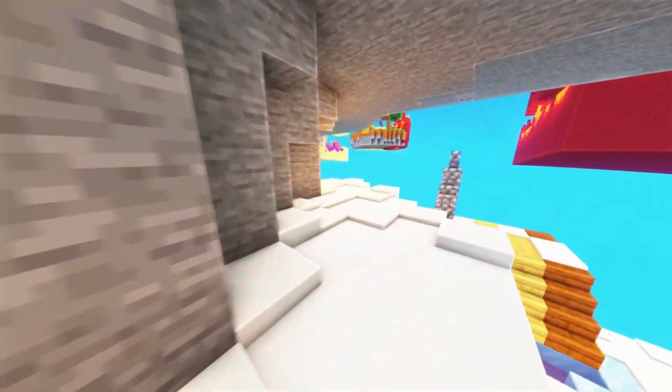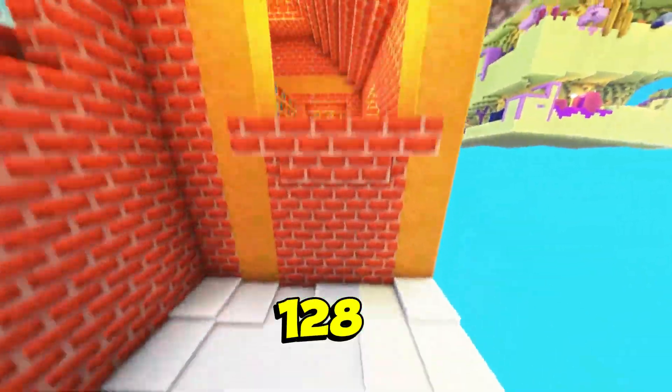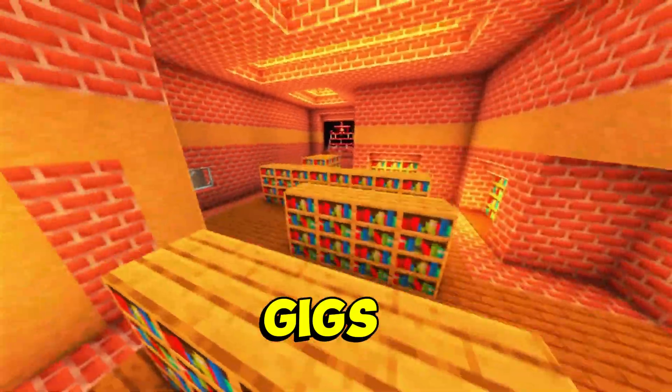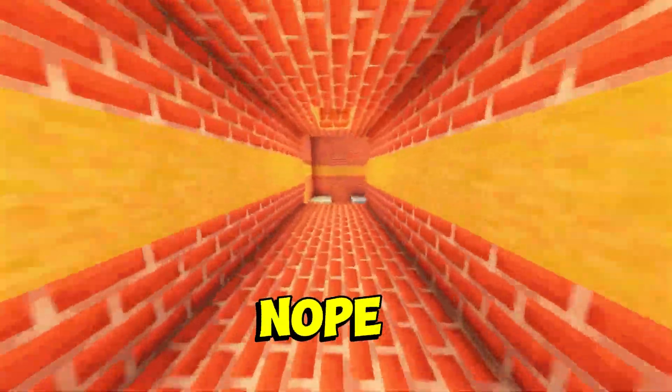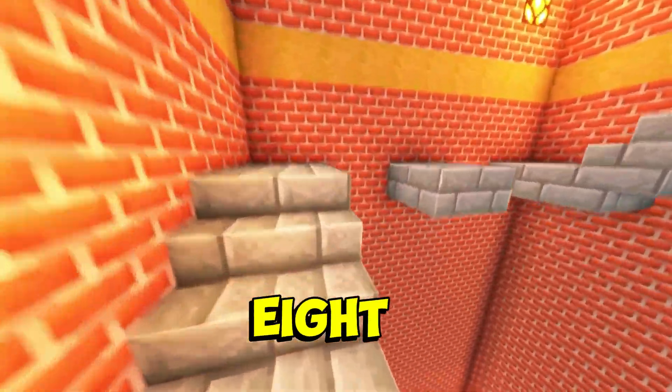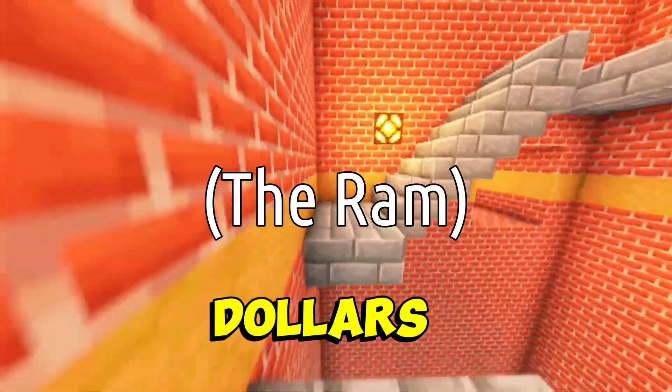I only got 128 gigs, not 256. Cry about it, nerds. You're probably wondering — that's fake, it's just showing 128 but really only has 10 gigs. Well, hate to ruin your conspiracy, but nope, it's a legit 128. Take a look. And I should mention, it only cost me $30.67.